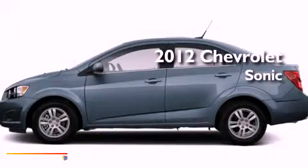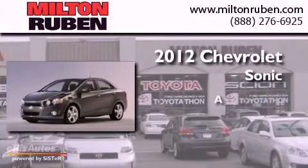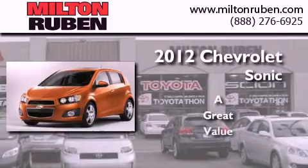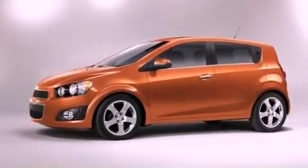This is a brand new 2012 Chevrolet Sonic. All of the following features are included.